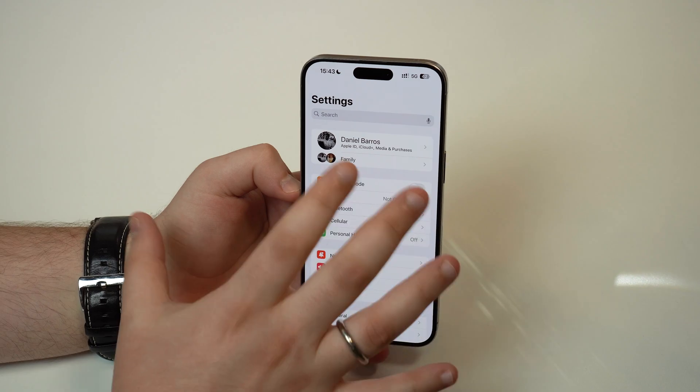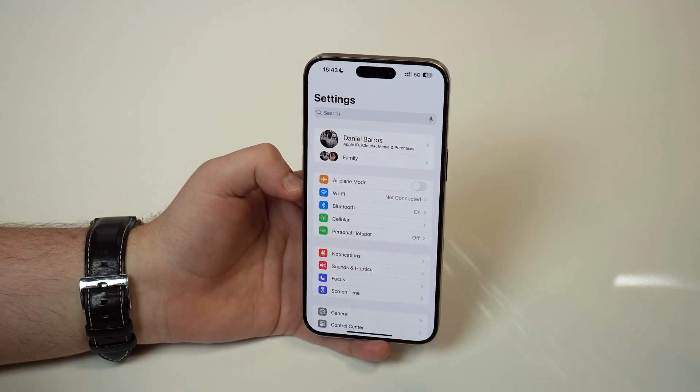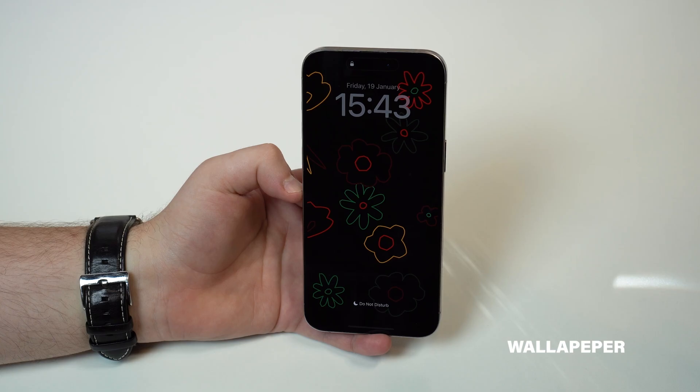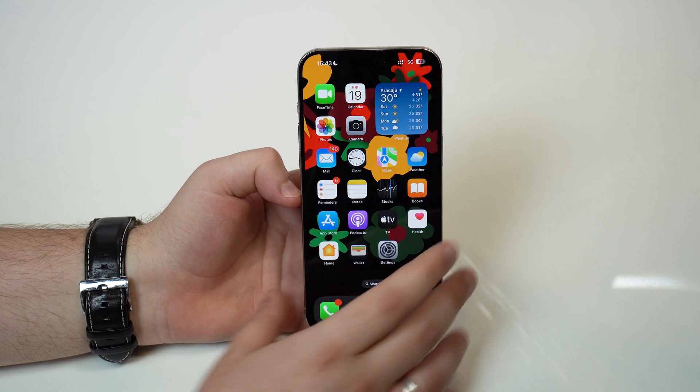That's probably the most important thing in iOS 17.3 — super, super important. Now we have to talk about the new wallpaper. This wallpaper is brand new to iOS 17.3. As you can see, it changes colors, it has animations, it's super, super cool.